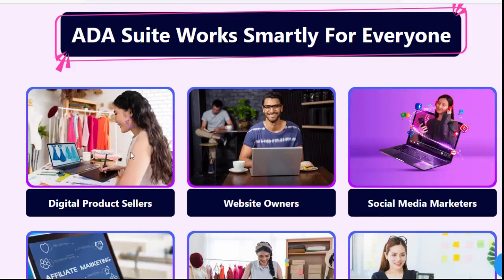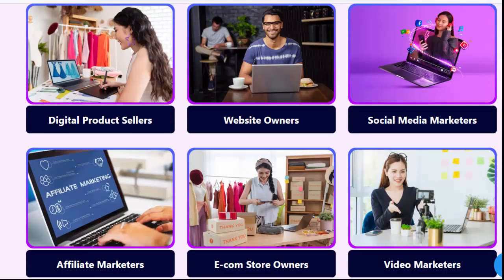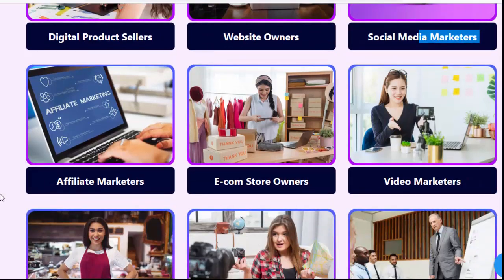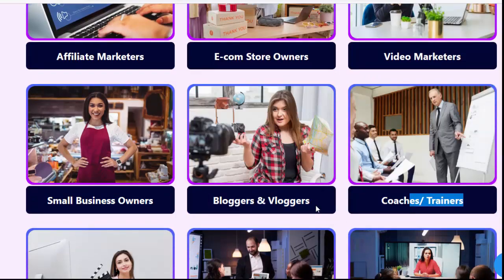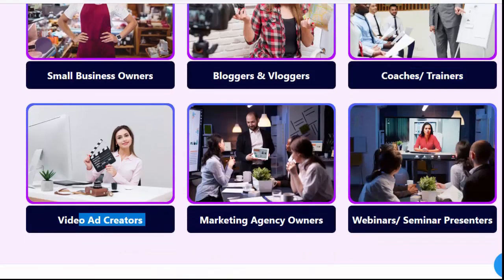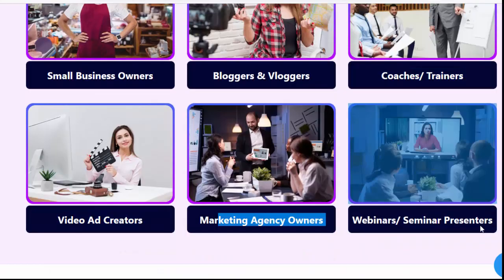ADA Suite works smartly for everyone: digital product sellers, website owners, social media marketers, affiliate marketers, e-com store owners, video marketers, small business owners, bloggers and vloggers, coaches, trainers, video ad creators, marketing agency owners, webinar and seminar presenters.